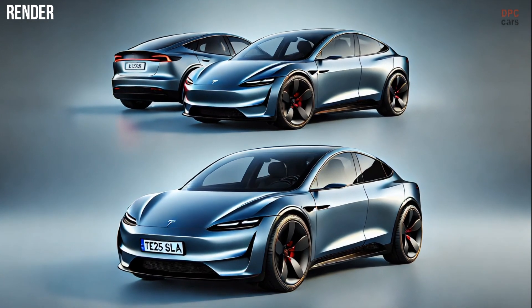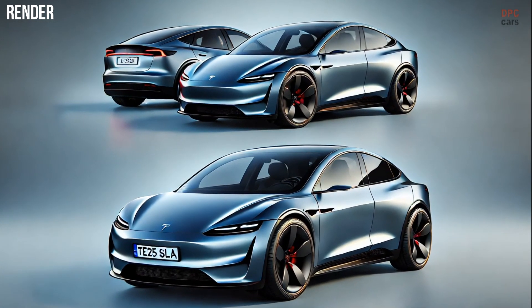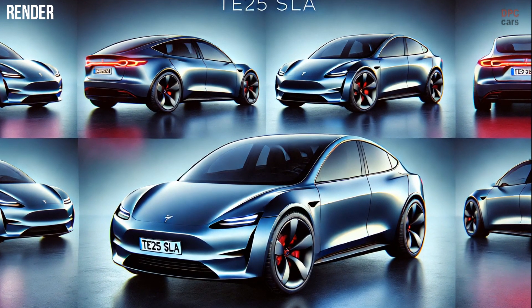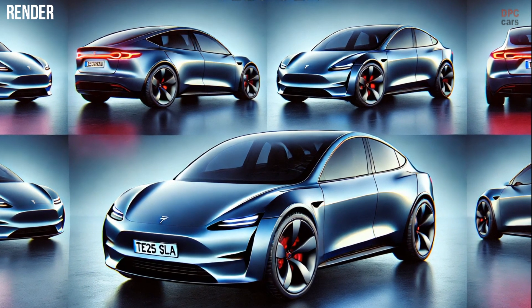Known internally as Juniper, this updated electric vehicle remains shrouded in mystery, but recent developments and insider information are giving us plenty to get excited about.